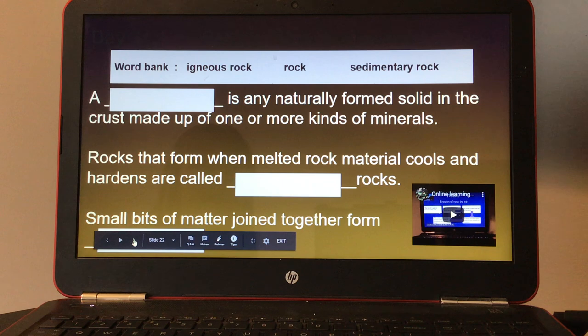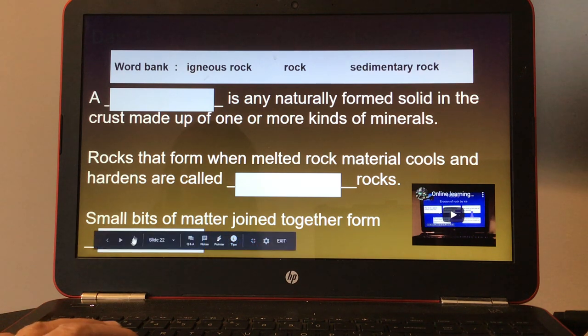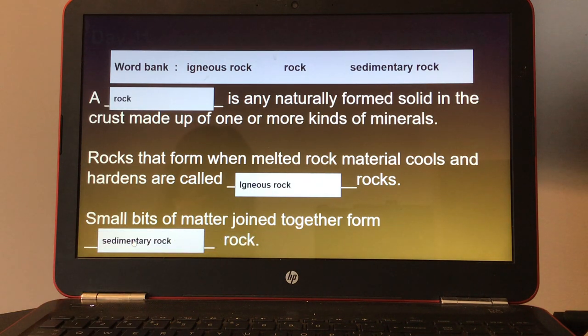Day eleven, rocks — fill in the blanks. There's a small video on the right-hand side at the bottom. You have a word bank: igneous rock, rock, and sedimentary rock. Fill in the blanks: a blank is any naturally formed solid in the crust made up of one or more kinds of minerals. Rocks that form when melted rock material cools and hardens are called blank rocks. Small bits of matter joined together form blank rock. Here's your answer key for day eleven.